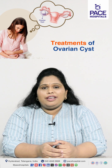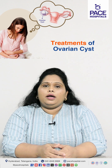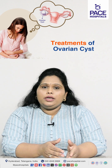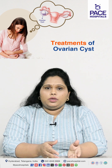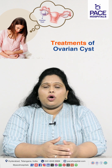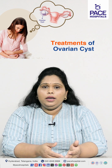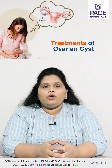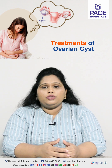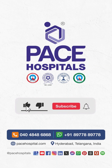Cancerous cysts definitely require surgery along with adjuvant chemotherapy or radiation. Endometriotic cysts and dermoid cysts also require surgery along with medical management to suppress recurrence. Generally, ovarian cysts can reoccur due to hormonal imbalance that continues, or if proper hormonal regulation is not maintained.